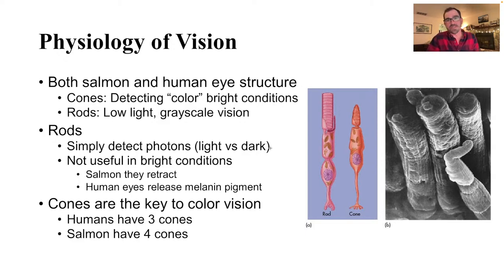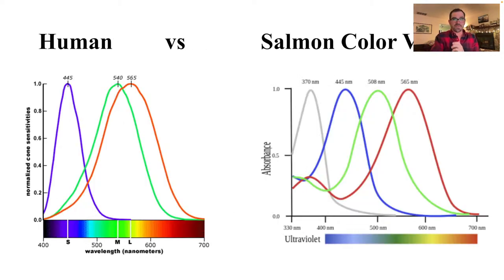One of the interesting things about humans versus salmon in terms of color vision and cones is that humans actually have three color cones and salmon have four. Humans have three cones that give us three distinct color peaks: one at 445 nanometers, which coincides with blue; 540 nanometers, which gives us our green vision; and 565, which gives us red. Salmon have a very analogous cone structure — 445 for blue, 565 for red — but their green is a little bit skewed towards blue at 508 nanometers.